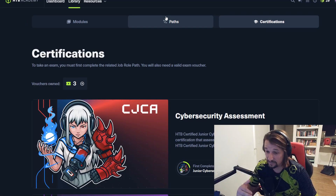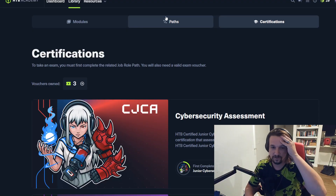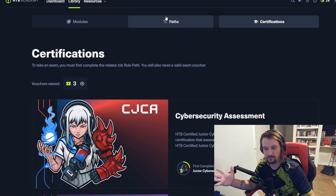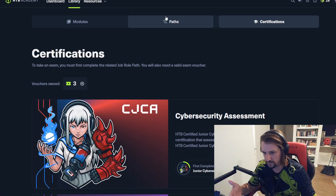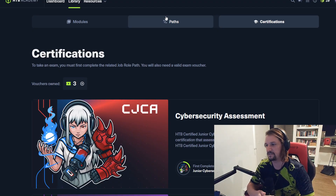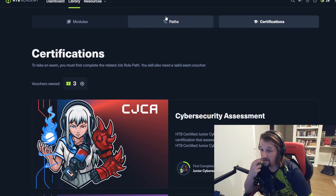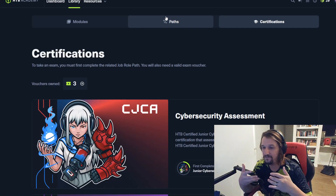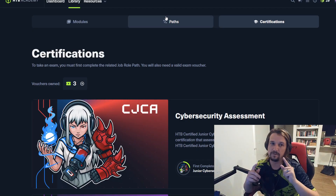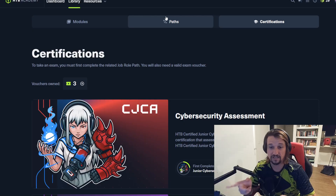It's a more beginner level certification. I would put it on par with the Security Plus, only that I believe it's leaps and bounds beyond the Security Plus because it's not just multiple choice questions and simulation questions. It is a practical exam that you take. I do think it's worthwhile because we've been going through Starting Point and we're going to finish Starting Point, but I wanted to take this checkpoint to direct your attention to the CJCA.